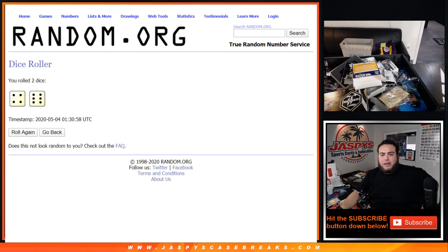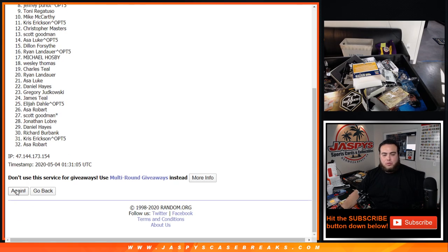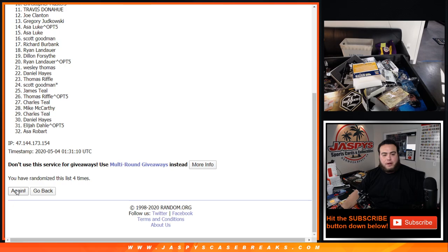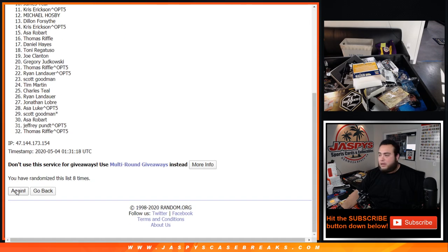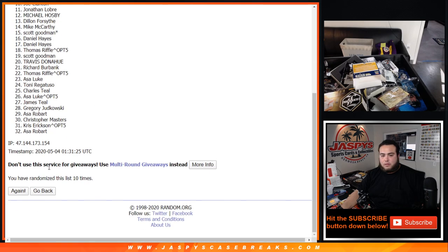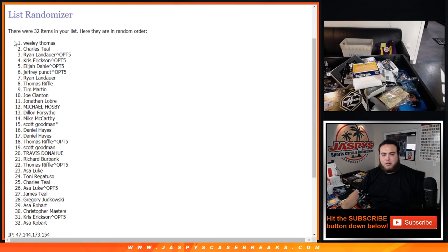Roll it. And we got a four and a six, 10 times. Good luck — 1, 2, 3, 4, 5, 6, 7, 8, 9, and 10th and final time. With Charles, you get 250 points. And Wesley, numero uno — congratulations. I don't know if I called your name, but you had the Buccaneers. Congratulations, you get that Joe Burrow helmet sent to you as soon as possible. Appreciate it — JaspisCaseBreaks.com.